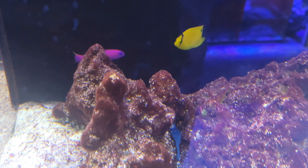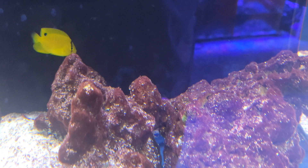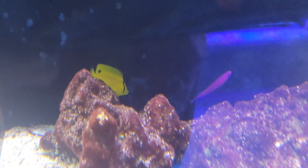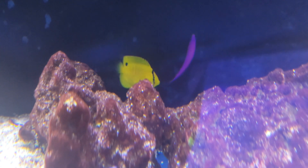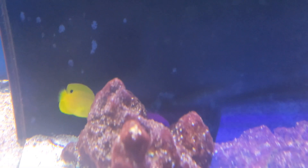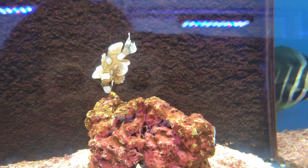Moving right along, we've got this beautiful color combination of yellow and purple between this really bright purple pseudochromus and that gorgeous little flagfin angel — another favorite angel of mine. I just think they look so cool as they mature, really beautiful, and they just hold that color really well. We also have another one of those adorable little harlequin sweetlips.